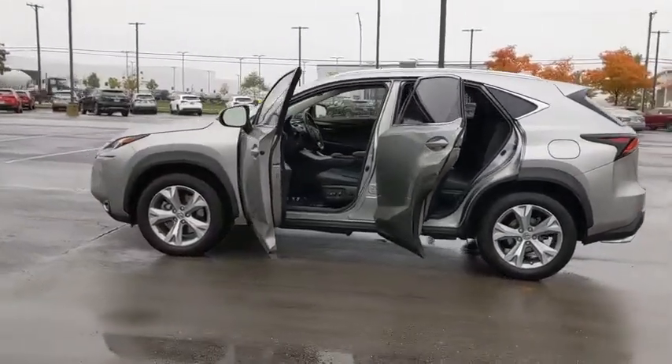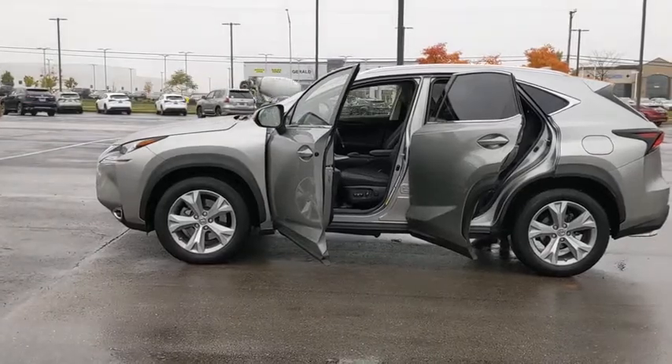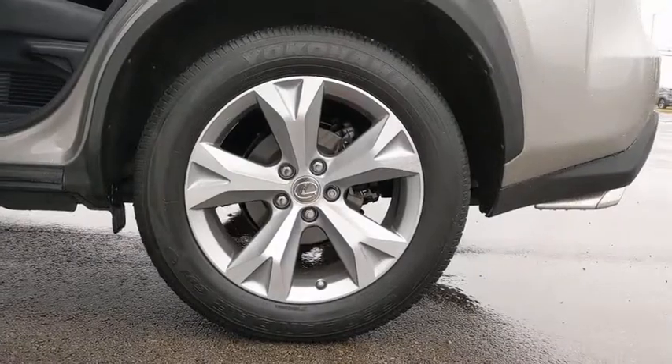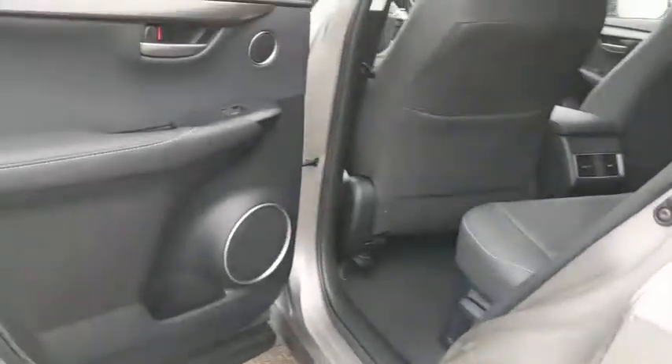This vehicle has less than 25,000 miles. Here are some of this vehicle's great options: backup camera. If you like it online, you'll love it in your driveway. Take it for a spin today.